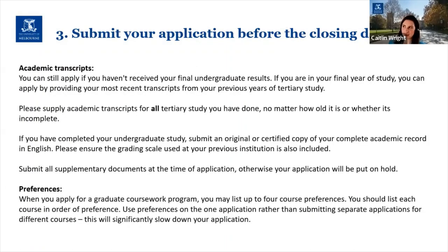Regarding academic transcripts: for current Melbourne University undergraduate students we can very easily access your results. If you are still studying in your final undergrad semester you can still apply even without your final results — we'd like you to apply by providing your most recent transcripts from your previous years of tertiary study, so everything you've done and all the results achieved up to this point.